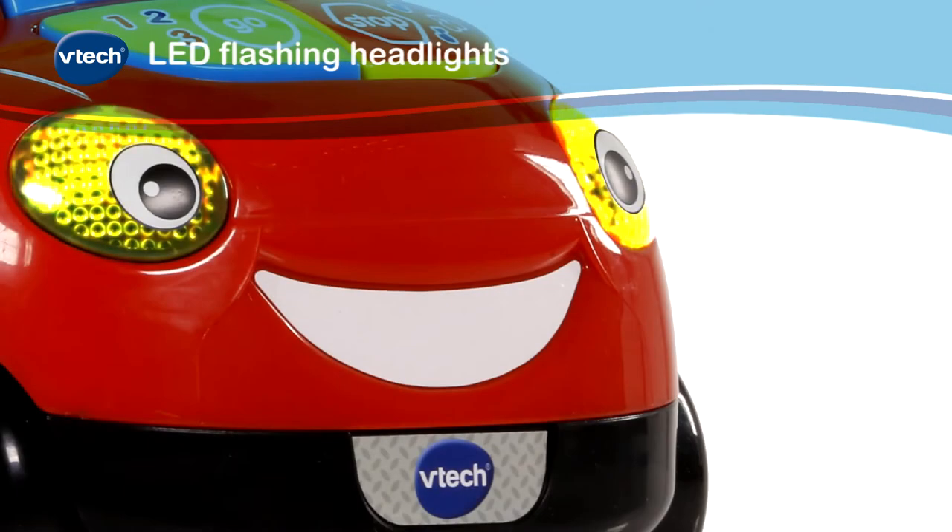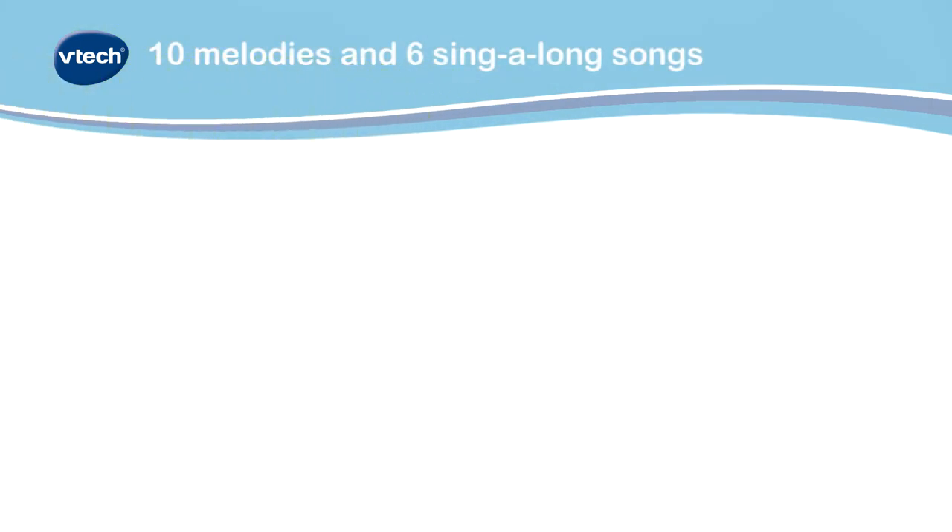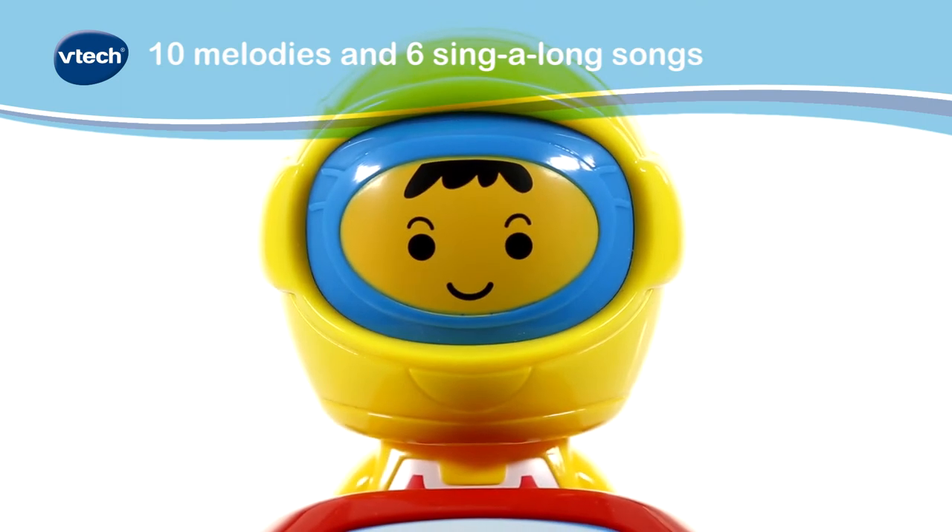The two flashing LED headlights will keep Baby's attention, as well as the ten uplifting melodies and six happy sing-along songs.